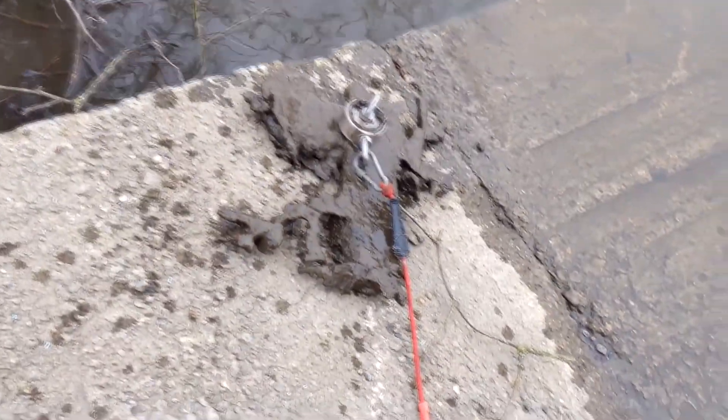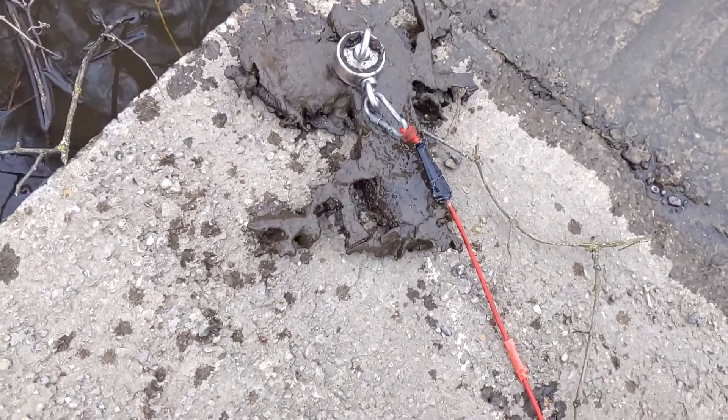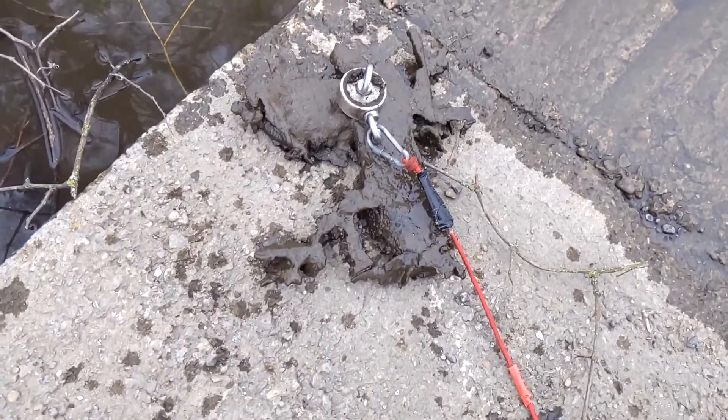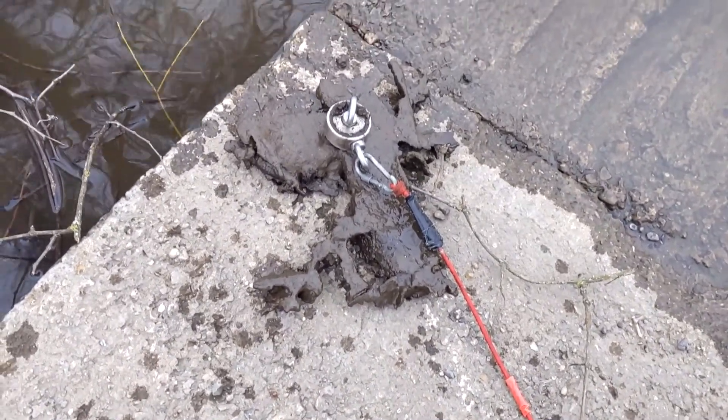Alright everybody, this is definitely the find of the day. I think this is like a storm grate. It was literally right here — I threw out to this side down the river, didn't get anything, and all of a sudden I latched onto this all the way in. It was about a foot in and I had to pull it from there. I'm pretty sure it's part of a storm grate, so we'll clean it up and see what it actually is.